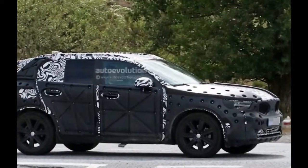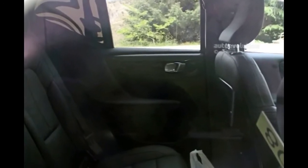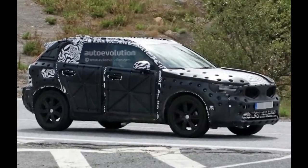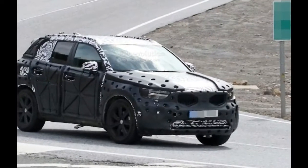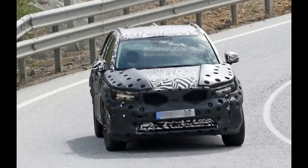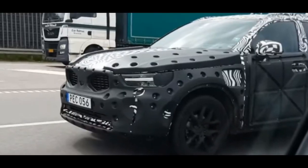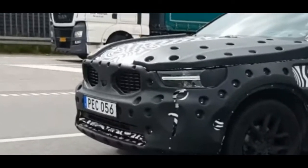There is no available information regarding the interior of the new XC40, but at this point we can say that it won't be revolutionary. Most likely it will borrow design cues from its older siblings, the XC90 and newly presented XC60. Both upscale models got high praise for their interior solutions, and we have no doubt that the new XC40 is going to get the same.